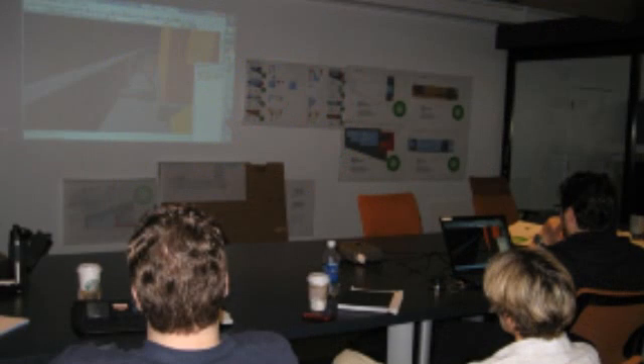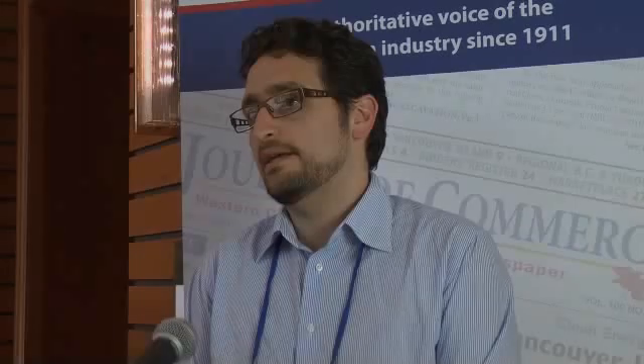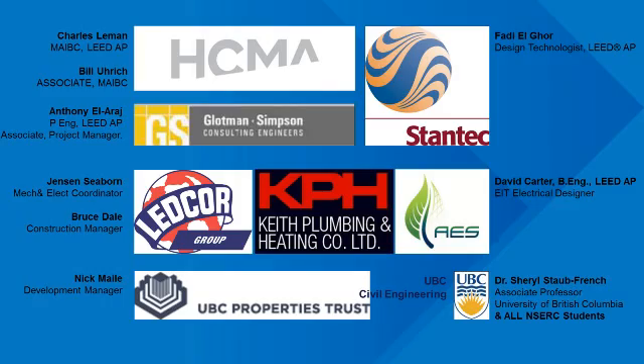We are now setting our projects with BIM trailers having smart board technology, because we see it as a great tool to help with collaboration. There was definitely an added value to using such technology. This project could not have been a success without the participation of all of the design team, the mechanical contractors, and the electrical contractors. I give credit back to them, because to be part of a successful BIM project requires the participation of all parties, including the owner's blessing as well.